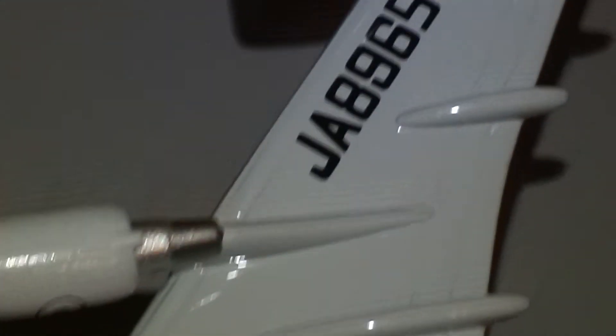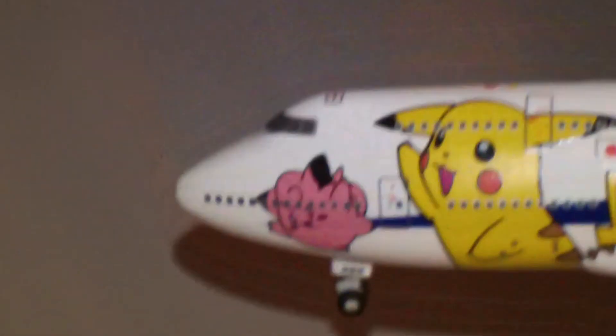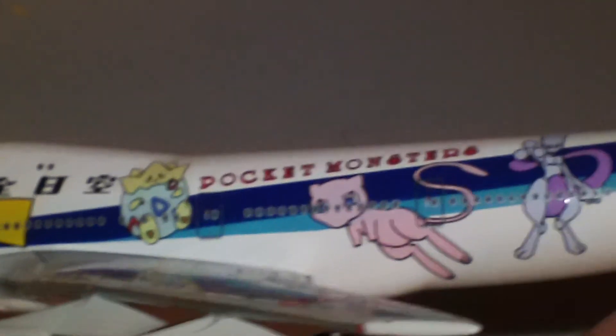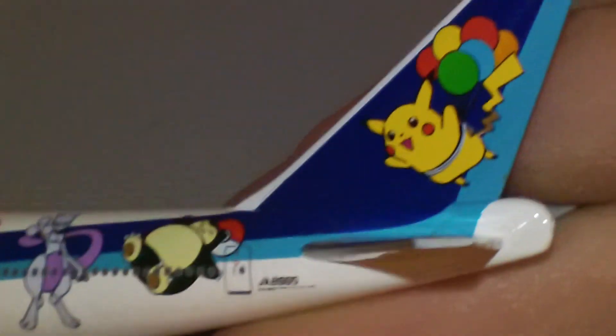And now here's the bottom. The registration right there. Great job on the engines. There are those pocket monsters on there — pretty cool stuff.